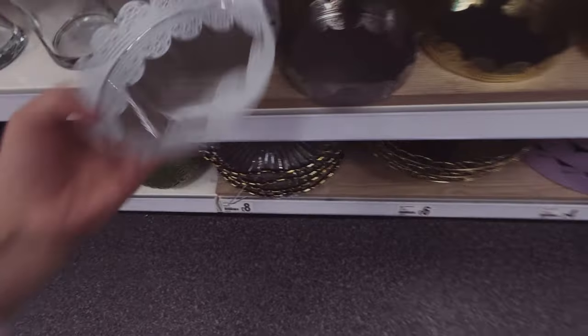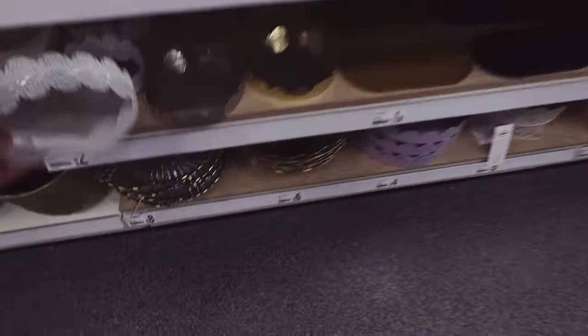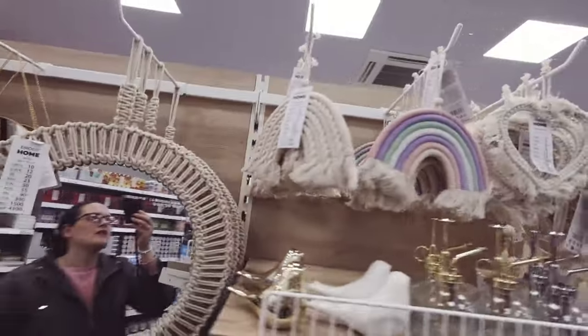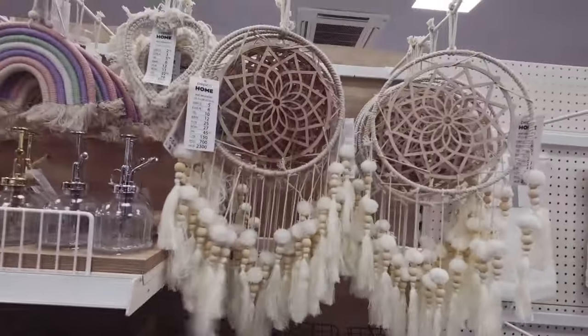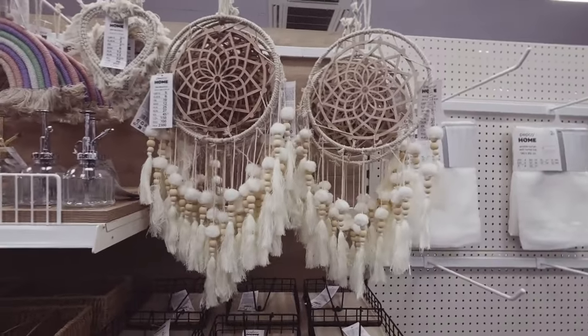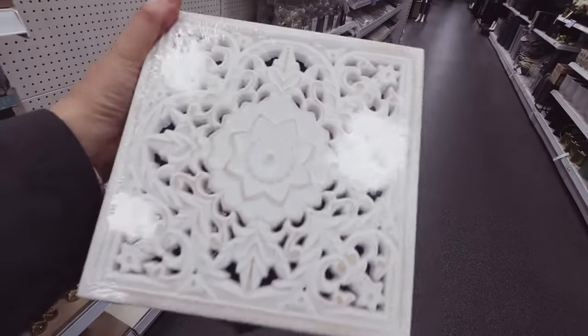These are quite cute. Two pounds - how much are these mirrors? Three pounds bargain, ten pounds for that one, two fifty. The big dream catchers are five pounds - very boho chic. That's a nice little trinket box, four pounds.